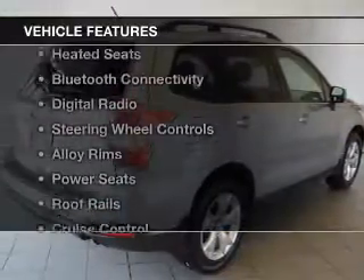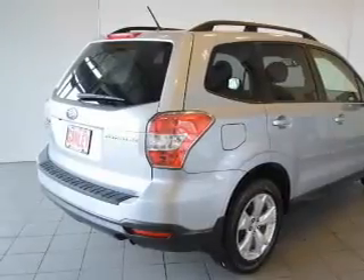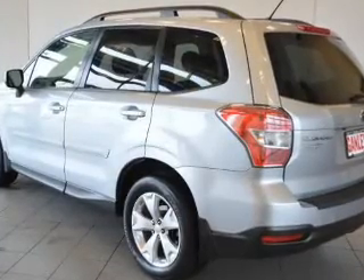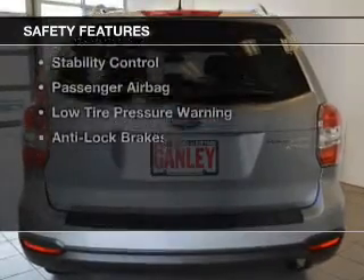The features include a power sunroof, heated seats, Bluetooth connectivity, digital radio, steering wheel controls, alloy rims, power seats, roof rails, cruise control, and keyless entry. Safety was made a priority with these features.